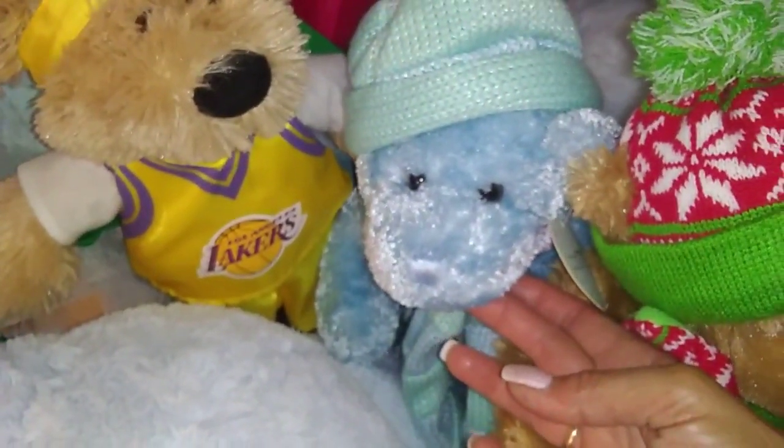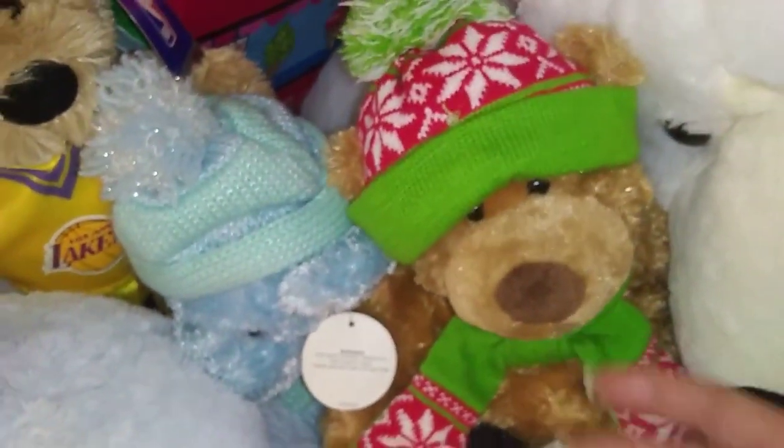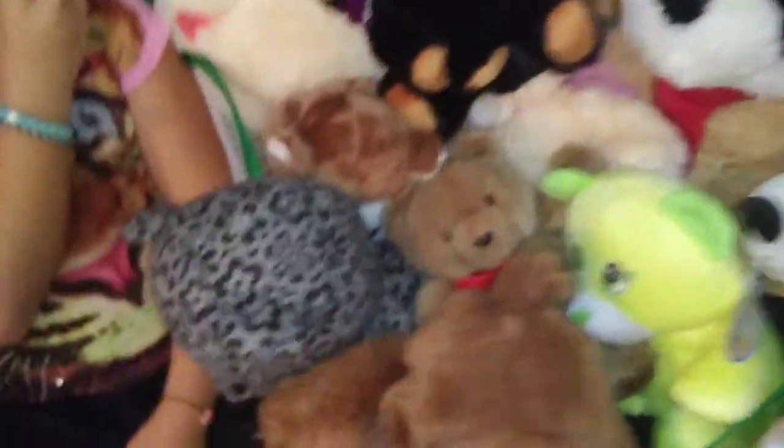This one was a Christmas bear — beautiful blue bear with a blue hat. And then this one is the holiday one.